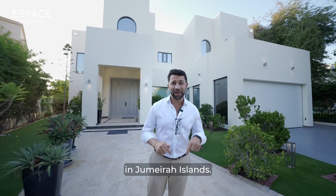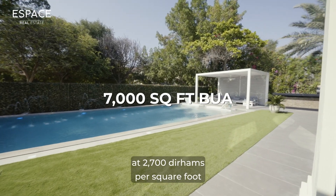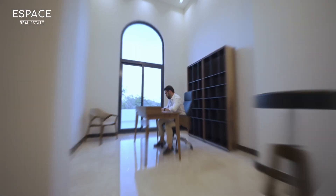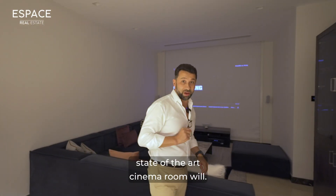You won't get value like this in Jumeirah Islands — five bedrooms, 7,000 square feet at 2,700 dirhams per square foot. If this Onyx bar wasn't enough to get your attention, then maybe this state-of-the-art cinema room will.